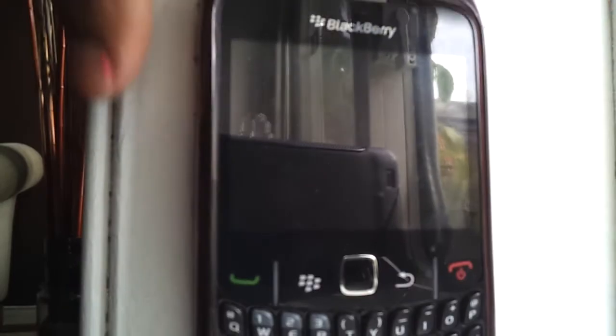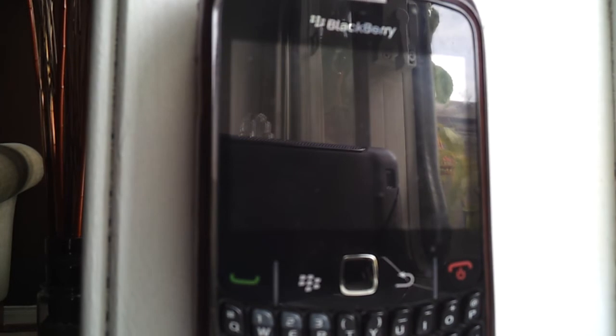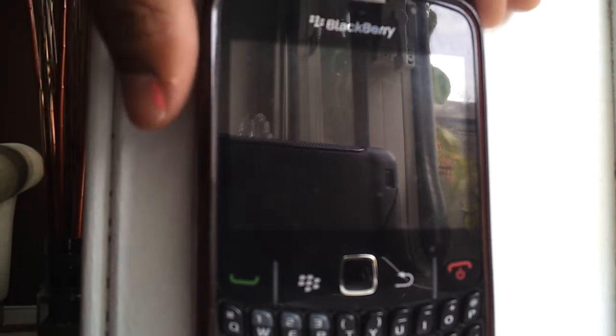So this is my BlackBerry. It's a BlackBerry Curve 8520 in black, and I really recommend it. BlackBerry does have problems with the phone, but you can get it repaired by your phone carrier, just in case you guys are wondering.